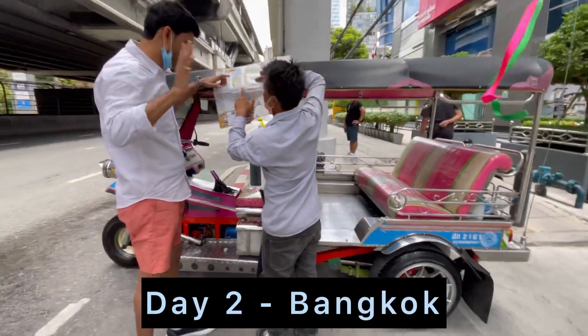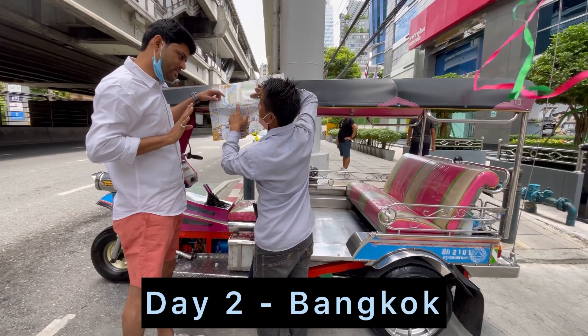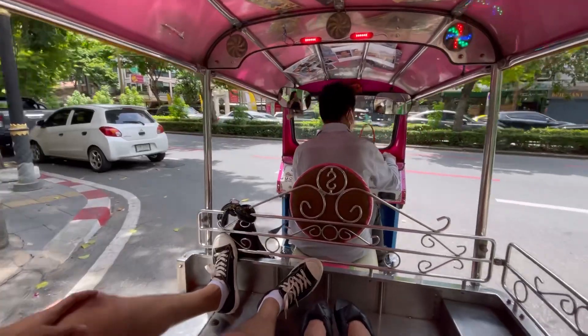Here is the start of our Day 2, and we decided to explore Bangkok city by tuk-tuk.